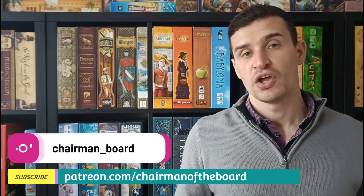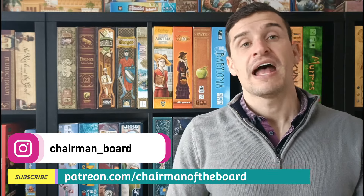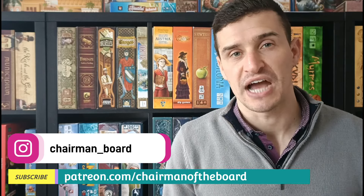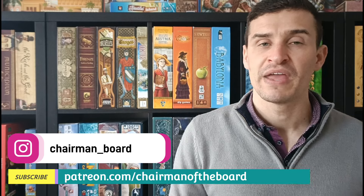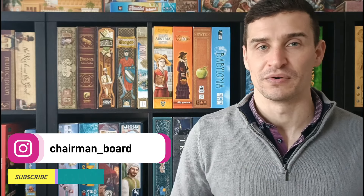So there we have it, that concludes the video. Hopefully you have enjoyed it and found something you weren't aware of. If you have enjoyed it please hit like and subscribe to the channel and check out my other content too. For everybody else I'll see you next time on Chairman of the Board — bye bye!